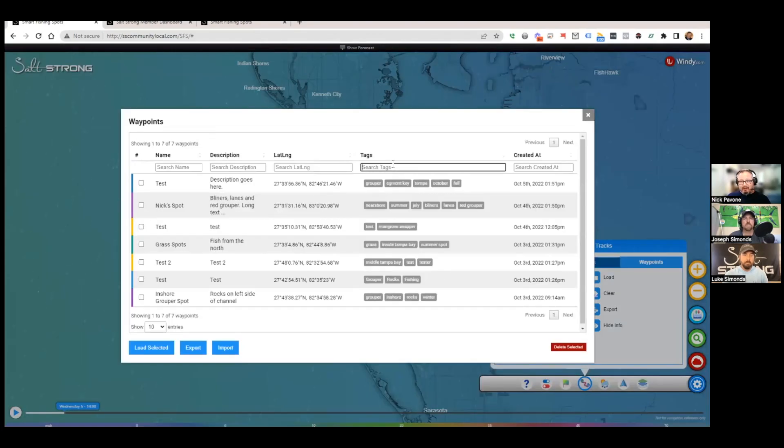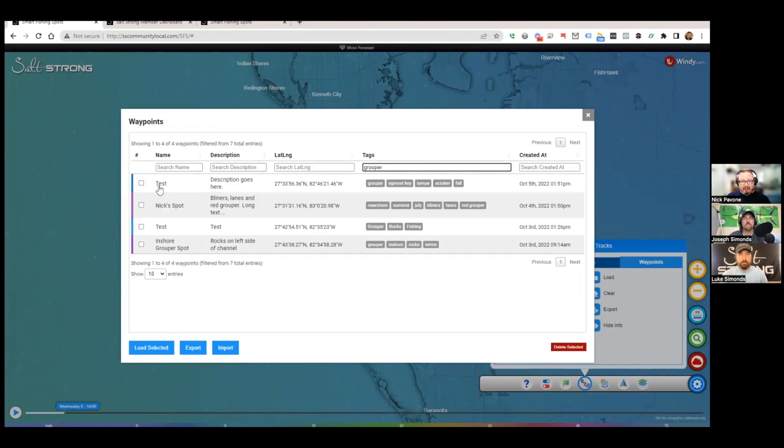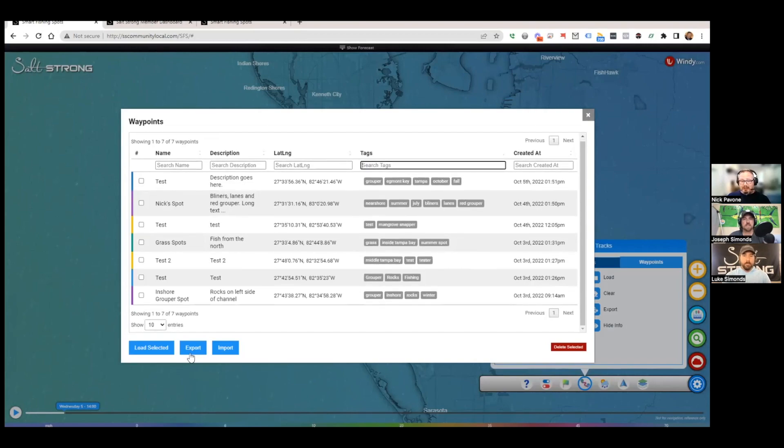Once you filter your waypoints, you can select all of them and load them onto the map, then export them to your fish finder or MFD. You can also import — if your fish finder only holds so many waypoints and you've had to delete older ones, you can import them all into the system, start tagging and managing them, then slice and dice them for each trip to organize your game plan before you head out.